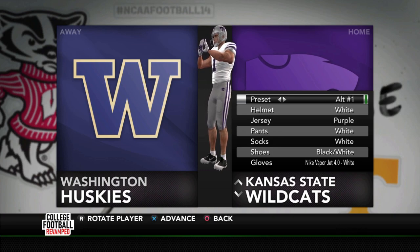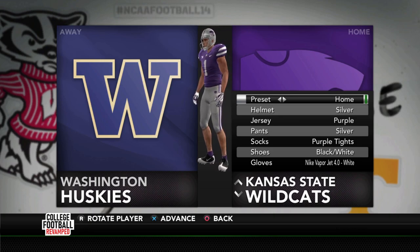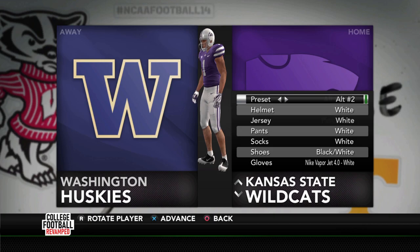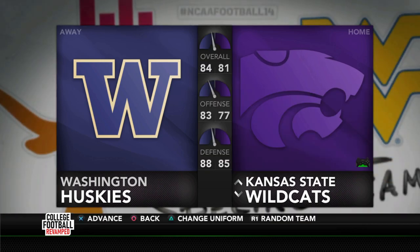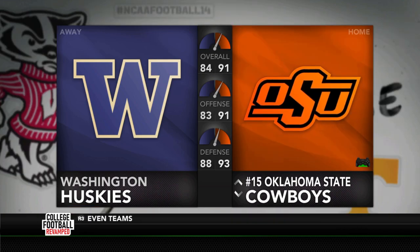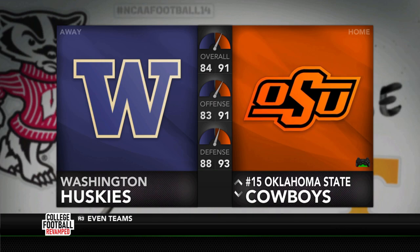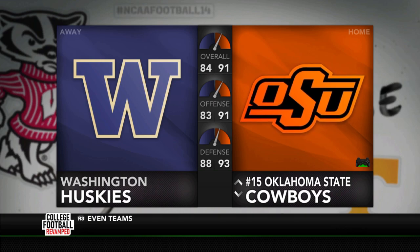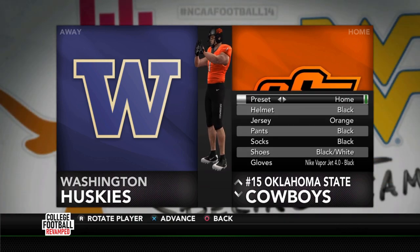Kansas State has some of the cooler alternates, and now that we have some Big 12 schools we can maybe match up against, I think we're looking at a change in our out-of-conference for next season. We could add an ACC school, an SEC school, and a Big 12 school — three different conferences to look at. So let me know what teams you want us to face from those conferences down below.